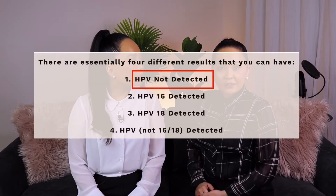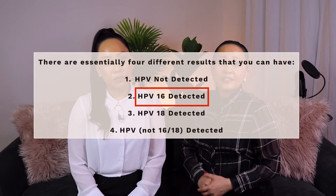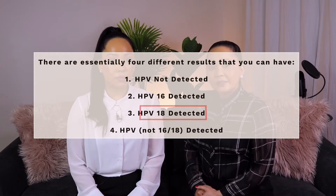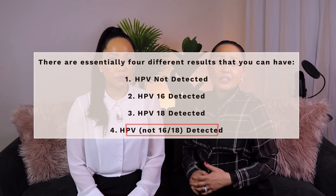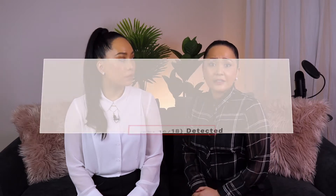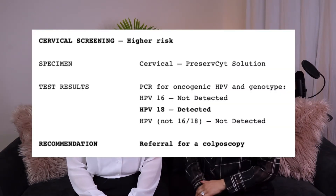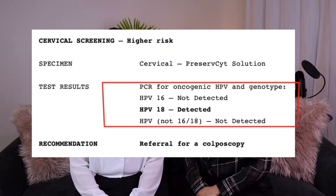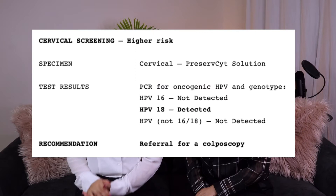There are essentially four different results that you can have: HPV not detected, HPV 16 detected, HPV 18 detected, or HPV not 16 or 18 detected. Your results will look something like this — this is your risk of developing cervical cancer, these are your test results, and this is the recommendation.